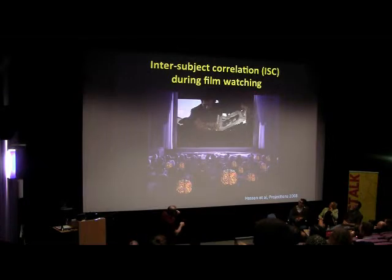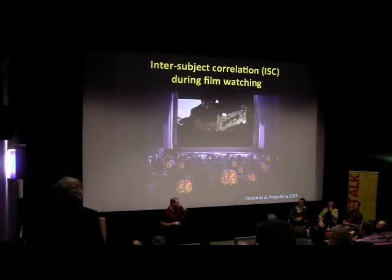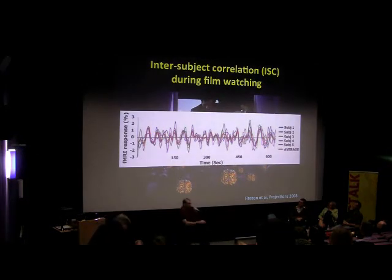What Dori Hassan did originally in his very first study was show people clips of the movie The Good, The Bad and The Ugly while they lay in an MRI scanner. He wanted to see whether the film would create the same brain activity in everyone. Here's roughly what he found: brain activity in the same brain area in five different people - the five lines are not identical, but they're pretty similar. He found a high degree of inter-subject correlation. People's brains did more or less the same thing, went up and down in unison as they watched the same movie, and it wasn't limited just to visual areas of the brain.